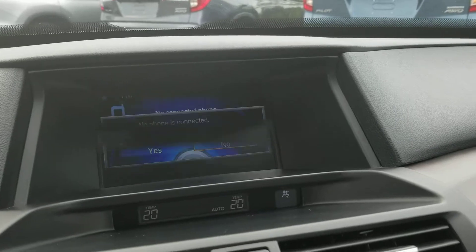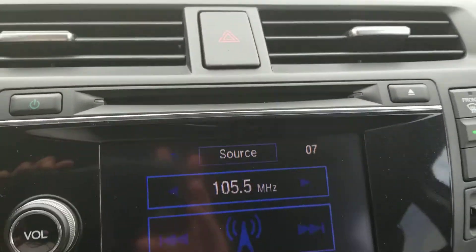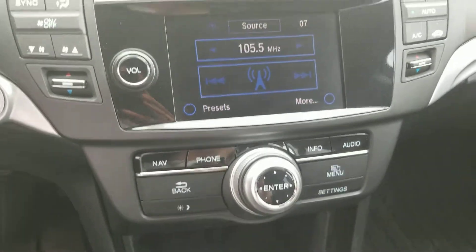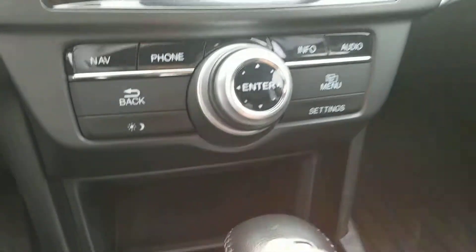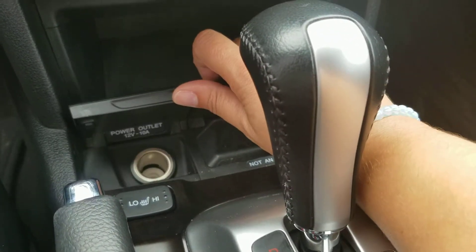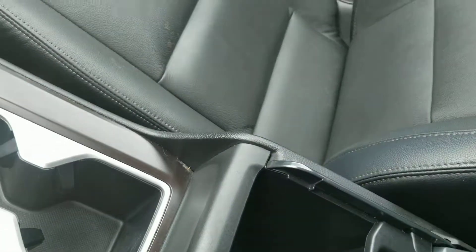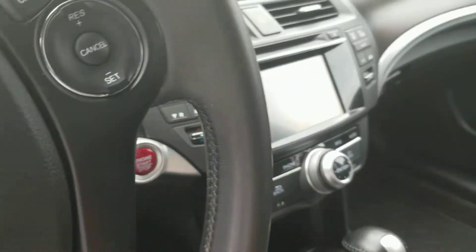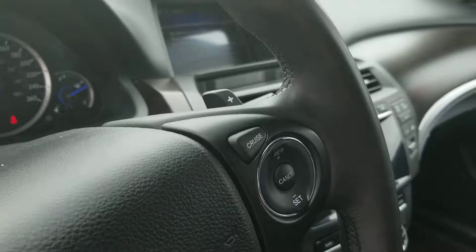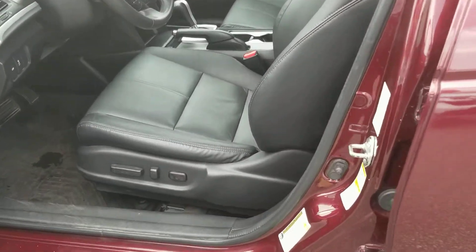Backup camera does work well. Everything is in working condition. It does have dual climate control, AC is working, blowing cold, very clean. This was a female-driven vehicle. It's got heated seats, USB in here — that's the key fob. It's got paddle shifters. I think that's pretty neat. You can decrease your speed and increase it without a clutch.